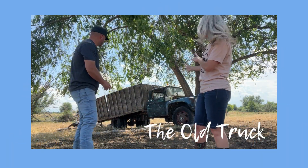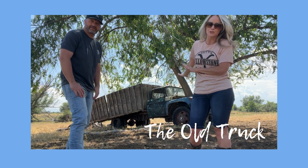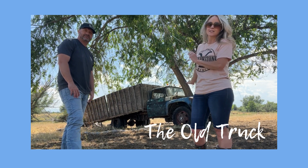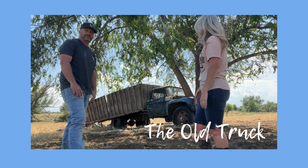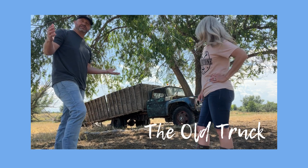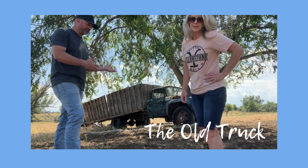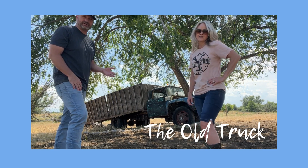This is an old truck, and the tree grew through it. This is something we're definitely going to preserve and pretty up because it is the coolest photo op ever. A lot of people that live around here stop by all the time — stop by, see the property, and we'll see people out here taking photographs.